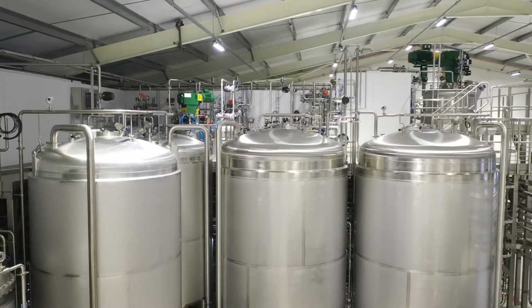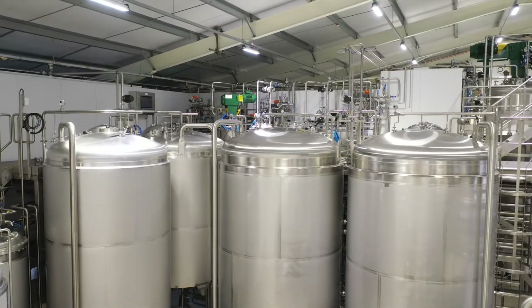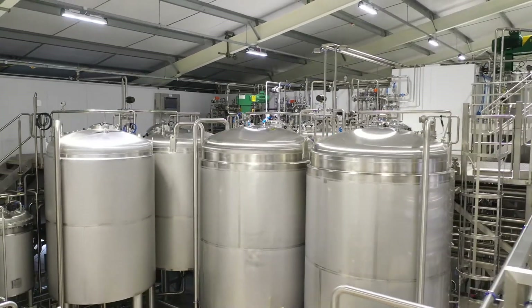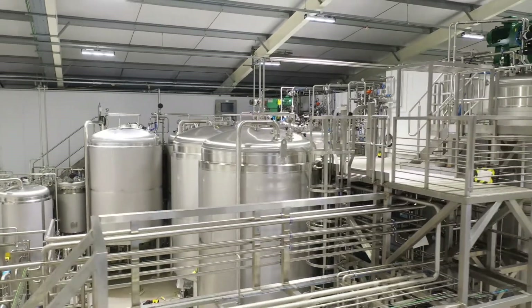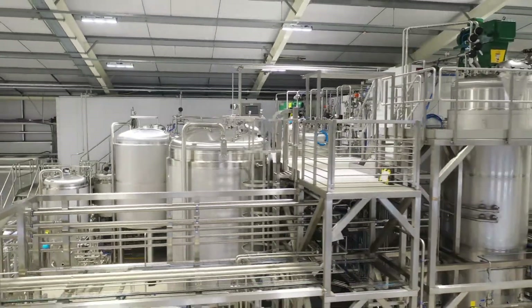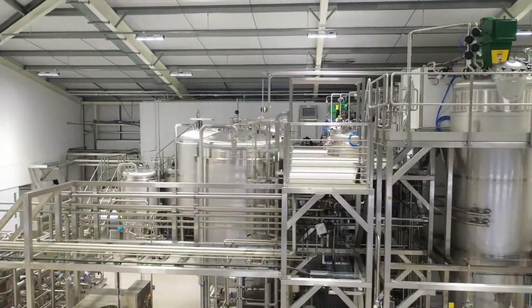Biocatalysts operate both bacterial and yeast production strains and provide a wide range of wild type enzymes. All projects have a clear stop-go stage gate and are developed to be scalable processes in our production facility or at one of our partner facilities.